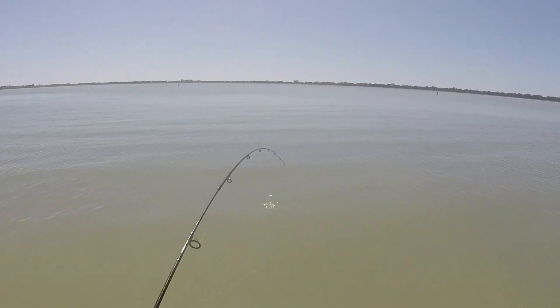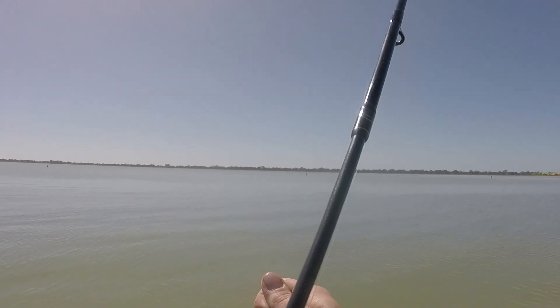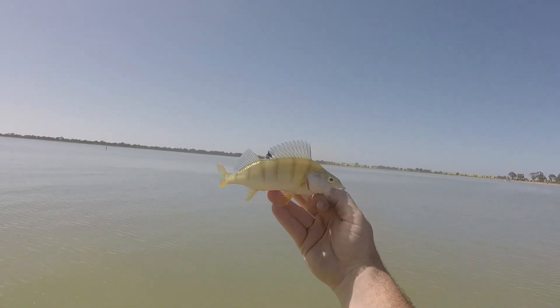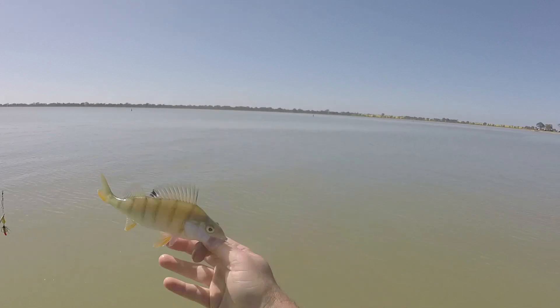Yes! Another one. Much smaller than the first one, but it's still a fish. About 20 centimetres this one. Still a pretty little guy. Very happy. Off you go.